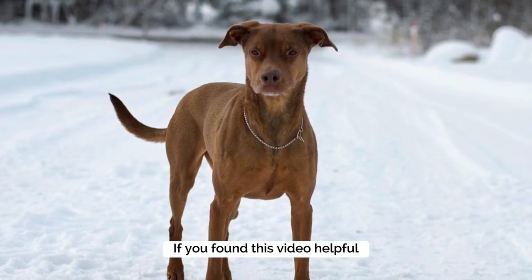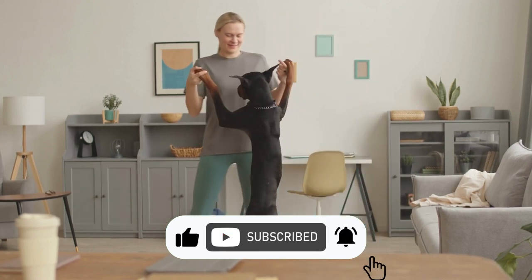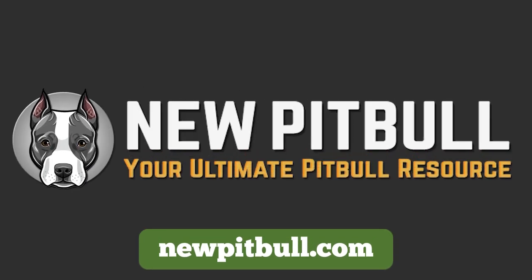If you found this video helpful, please hit the like button and subscribe to our channel. To learn more about the Doberman Pitbull mix, please visit our website newpitbull.com, your ultimate Pitbull resource.